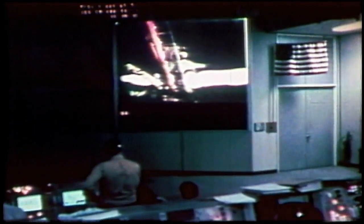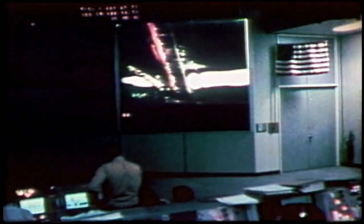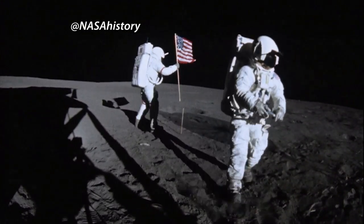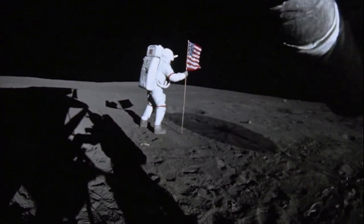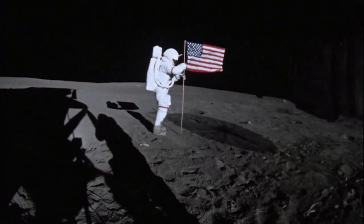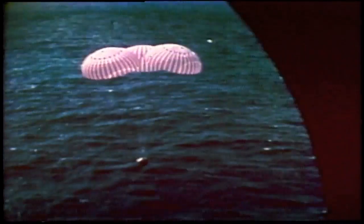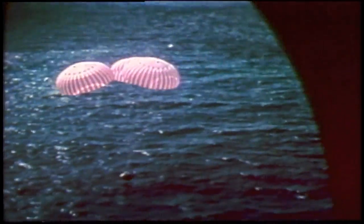Shepard and Mitchell conducted two lunar EVAs and collected more material and scientific data than Apollo 11 and 12 combined. And famously, Commander Shepard swung the first golf club in space, sending two balls across the lunar frontier. Apollo 14 touched down safely in the Pacific Ocean on February 9, 1971.